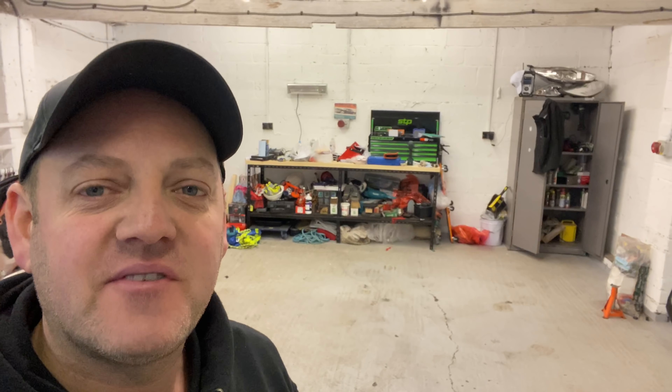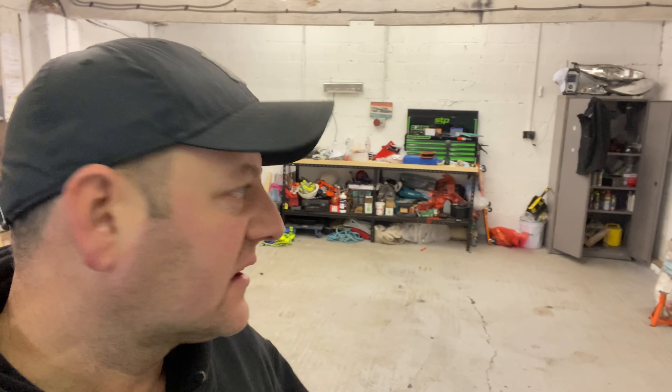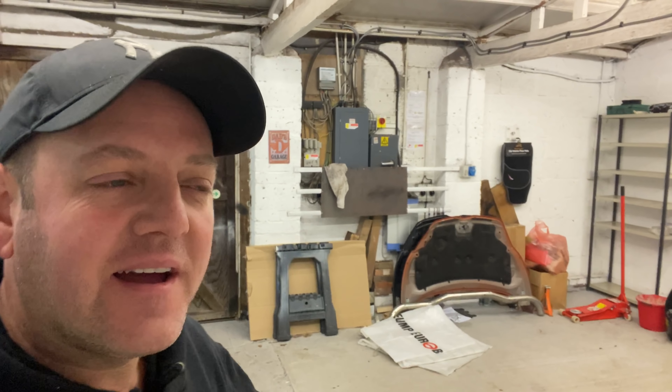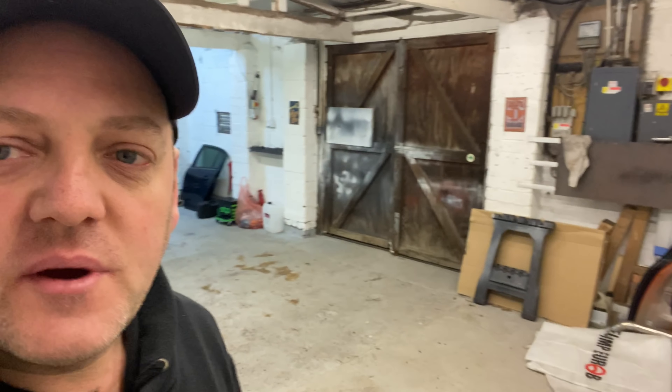Morning guys, welcome back to the channel, welcome back to another video. Another day, another pick-up day. Going to head off over to Colchester this morning. We're going to pick up another project because, as you know about the white Corsa, we've got problems with paint on that one, which is being sorted at the minute and it's probably going to take a couple of days just to get it sorted.